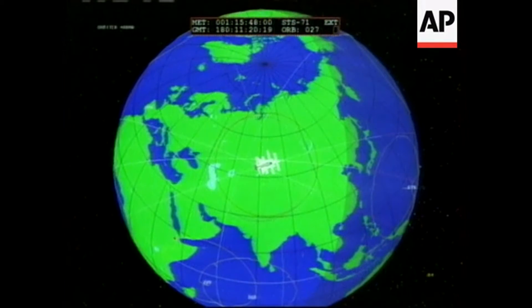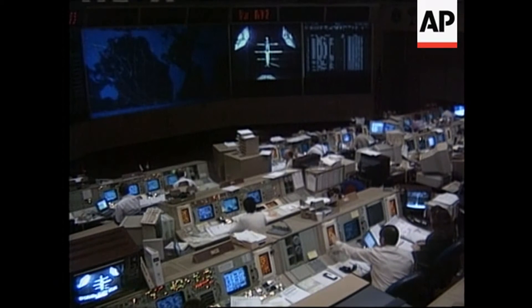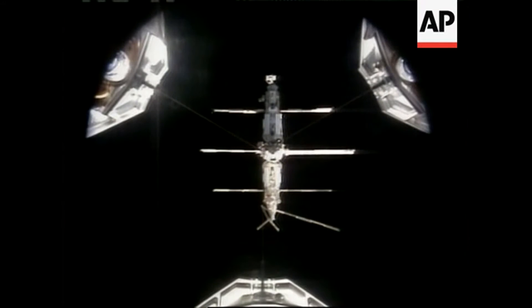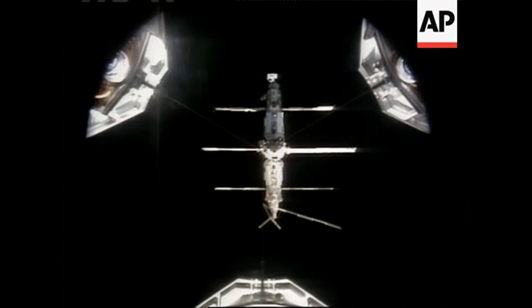Welcome to the from top to bottom tour. The Soyuz capsule is docked to the KVANT-1 module. Underneath that is the core module where most of the work takes place aboard the Mir. And then continuing down to the newest science module, which is the Spectre science module.